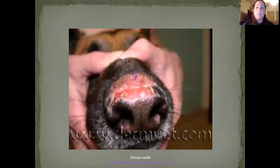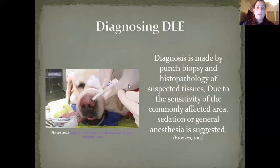This is the nasal planum of a dog right here. Her nose is affected more towards the top and extending back onto the bridge of the nose. Diagnosing DLE is typically made with a punch biopsy, as seen in this picture. That punch biopsy of the suspected tissues is sent out for histopathology. Since this area on the patient is typically very sensitive and we are piercing their nose with a round blade, general anesthesia or sedation is strongly suggested.